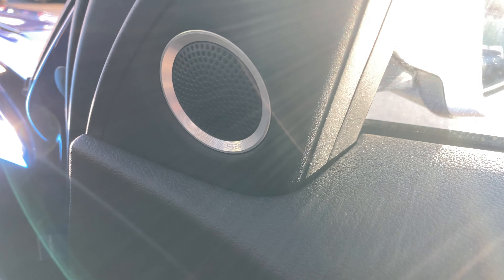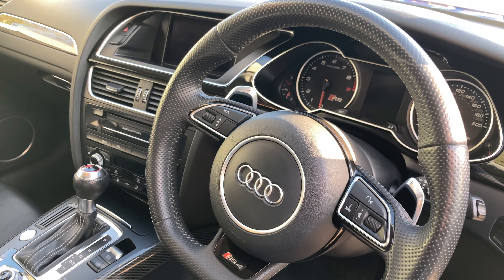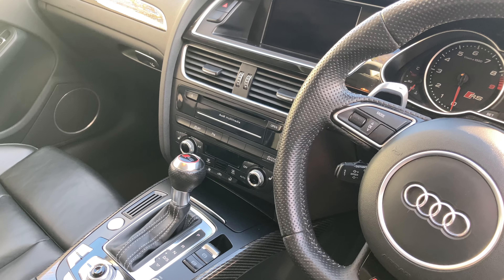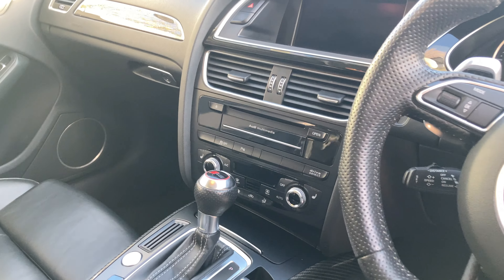Now we've got a Bang & Olufsen upgraded surround sound system — we can see one of the speakers here. We've got a leather wrapped steering wheel with paddle shifters and cruise control, and in the middle we've got our infotainment system which has satellite navigation.